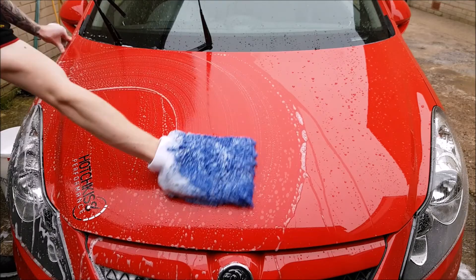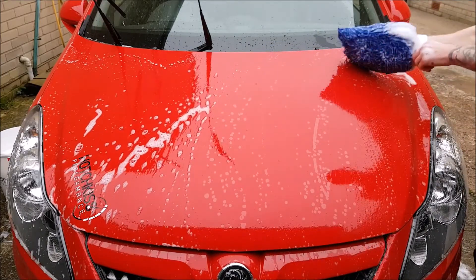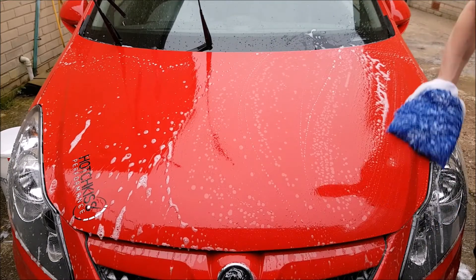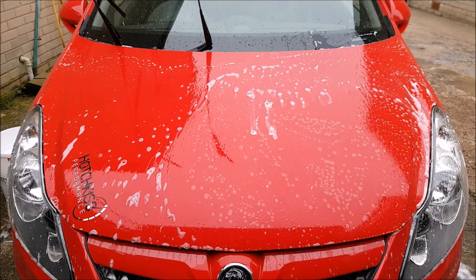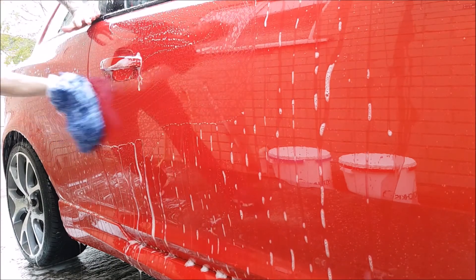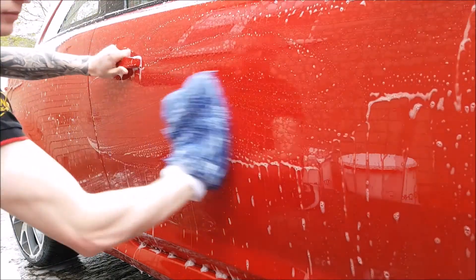What I like most about this shampoo is that it is pure — there are no wax or gloss enhancers which could potentially affect your LSP. To summarize, I would 100% recommend this shampoo. It is an absolute pleasure to use and does everything you could want: high lubrication, high foaming, and a pleasant fragrance. I'll continue to support Wax Planet because their products perform exactly as they should at a very fair price, and Lava is no exception.